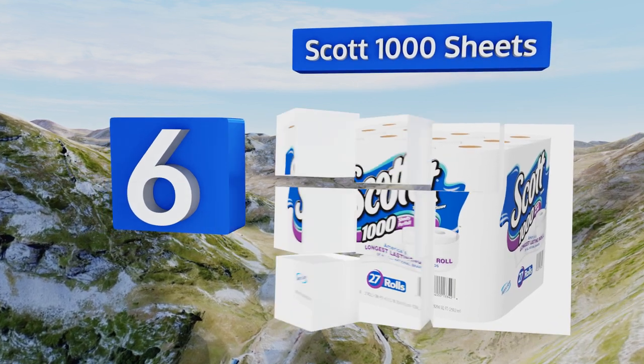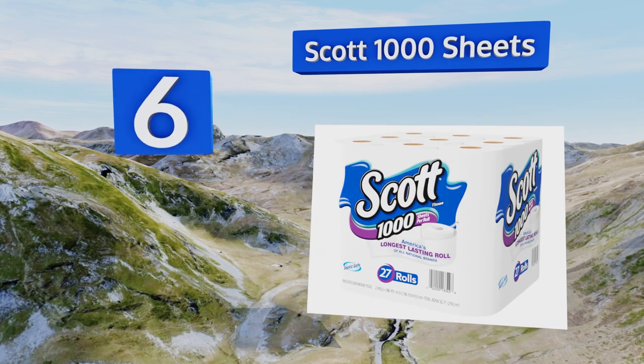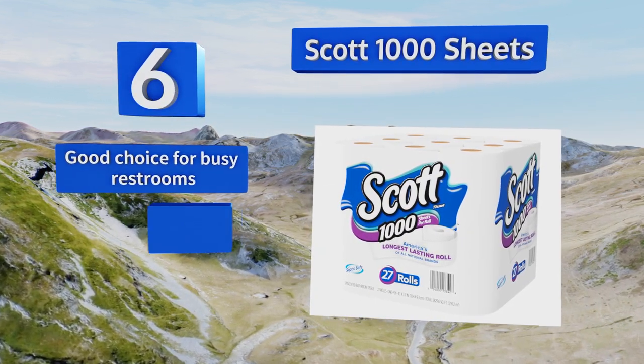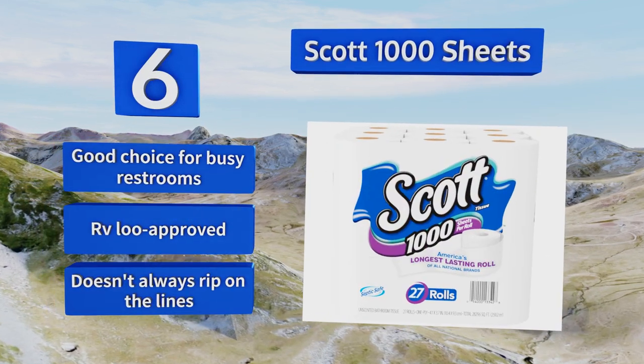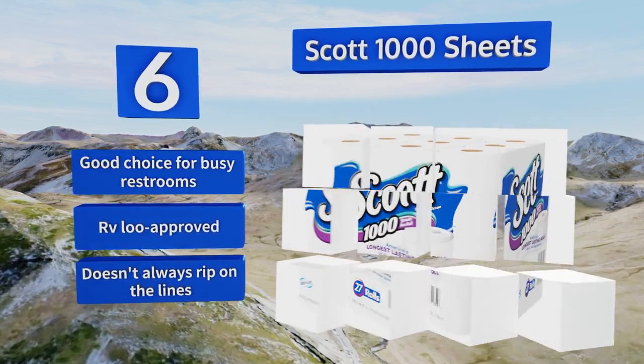Moving up our list to number six, when nobody in the house seems to want to change the roll when they empty it, do yourself a favor and get the Scott 1000 Sheets. Its high sheet count might mean you reach for the tissue only to discover bare cardboard less often. This one's a good choice for busy restrooms and is RV loo approved; however, it doesn't always rip on the lines.